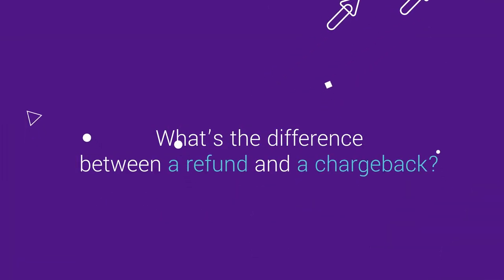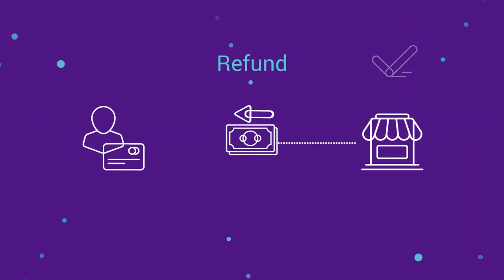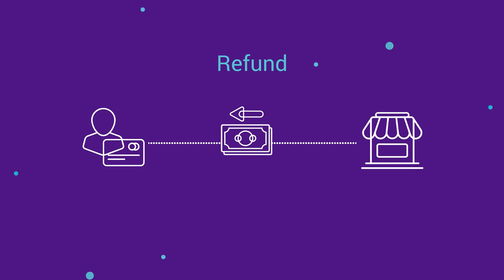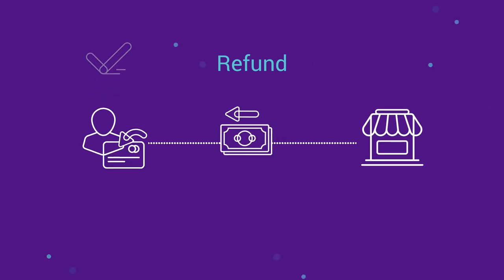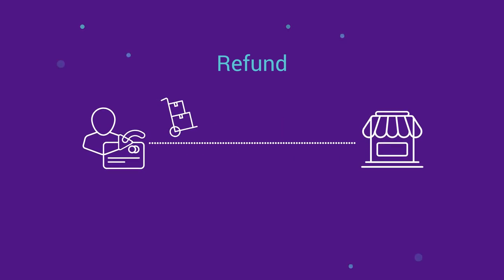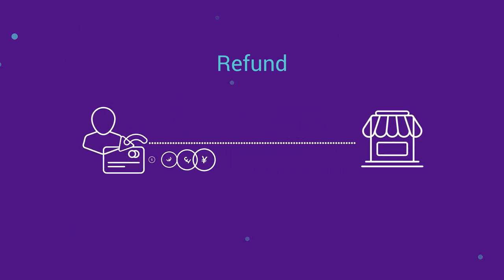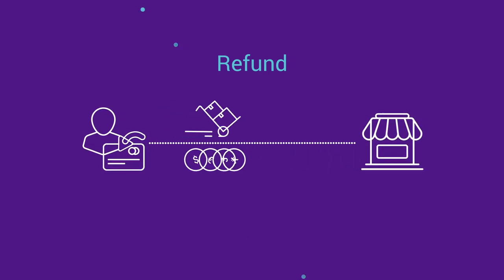What's the difference between a refund and a chargeback? The refund process is the opposite of a purchase transaction. A cardholder can request a refund with the merchant for a number of reasons. The cardholder returns goods to the merchant, who in turn credits the cardholder for their value. However, refund policies will vary depending on the merchant.